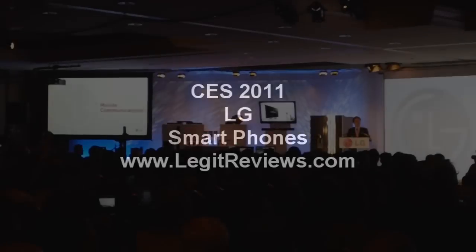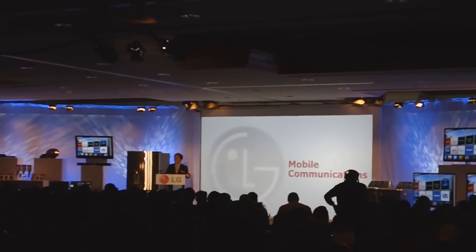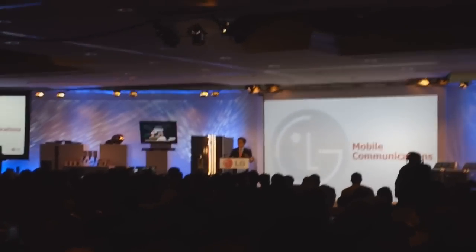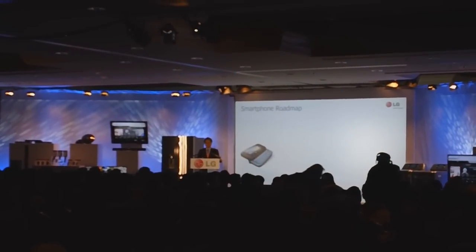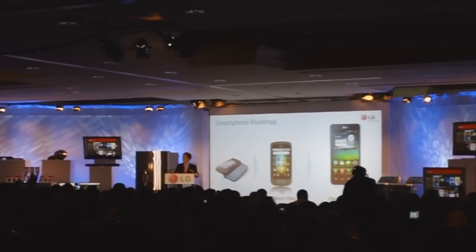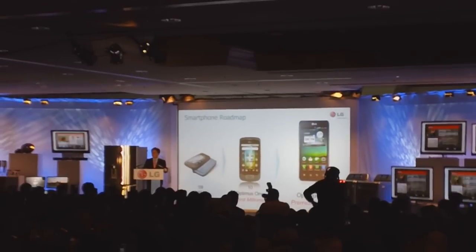The next thing I would like to talk about is smartphones and mobile devices. We are always working behind the scenes on exciting technology and we are bringing out products this year incorporating some of these developments, like LTE and mobile TV. As you can see here, LG has a fairly long history of building smartphones, and in 2011 we are going to be launching our new Optimus freemium range. We have some really great smartphones coming.